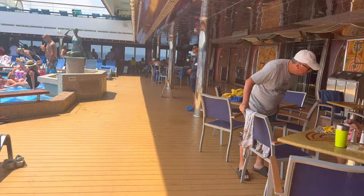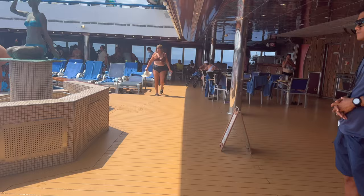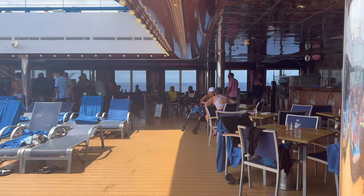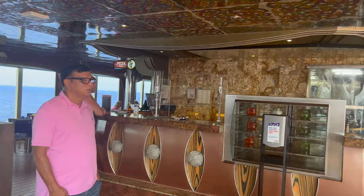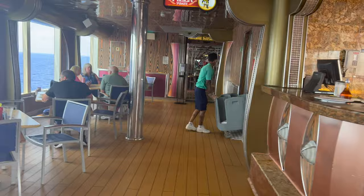Up here on Deck 9 is the pool area. Back here you have a bar with some incredible staff — if you're traveling within the next 3 months, our man Ekka is at this bar, I highly recommend. Best guy ever. And across from that is the Pizza Pirate — this pizza is open until 4am. The line is crazy after 1am when the club starts dying down, so worth noting.